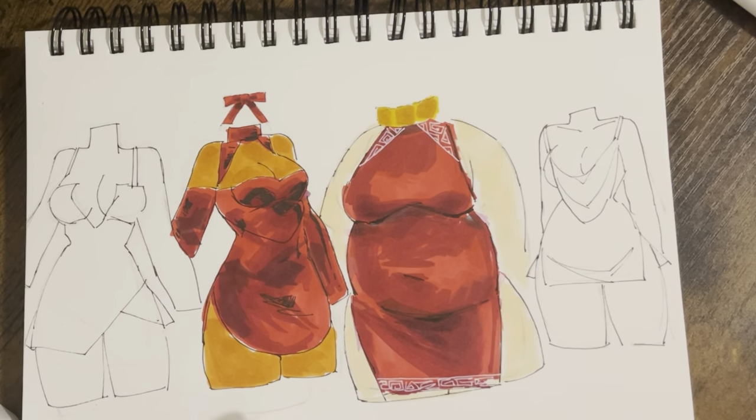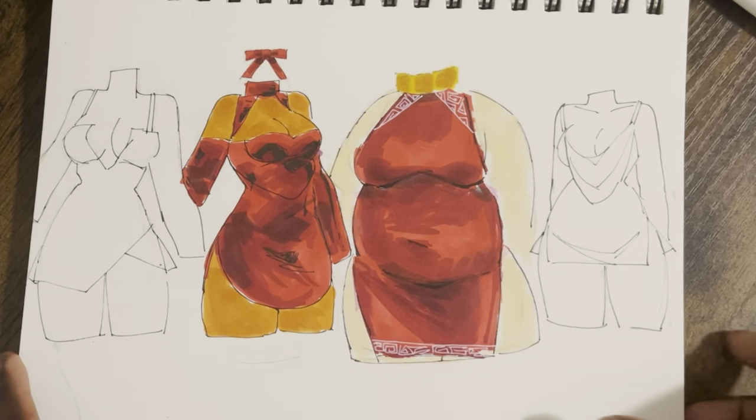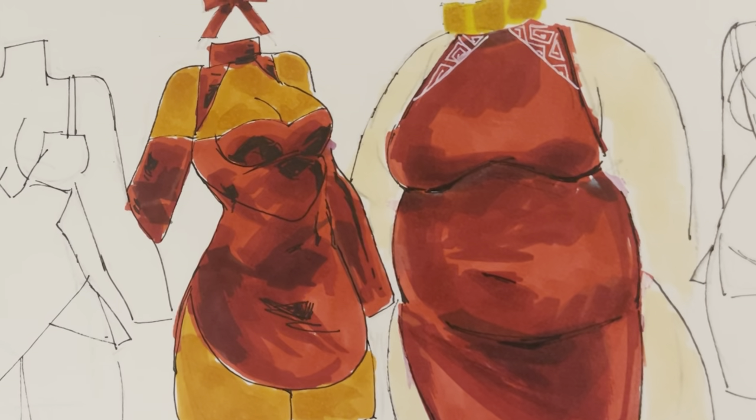For the third dress, honestly, high slits are so cool. Not for me, but I adore it. I think that collars are super cute too. You're not going to catch me in one, but I will be burning with jealousy for those who are.